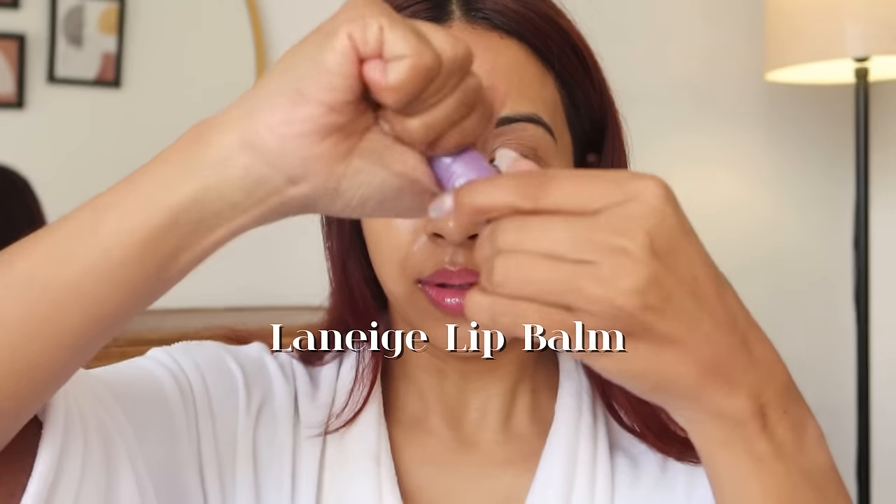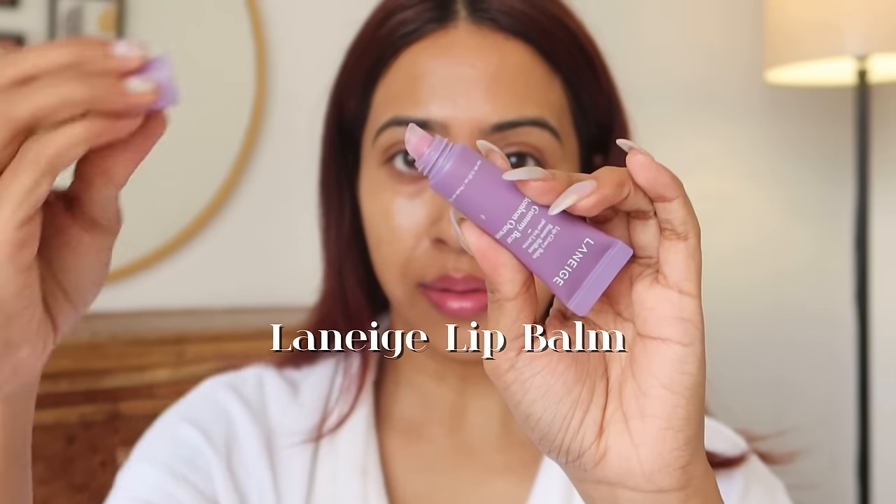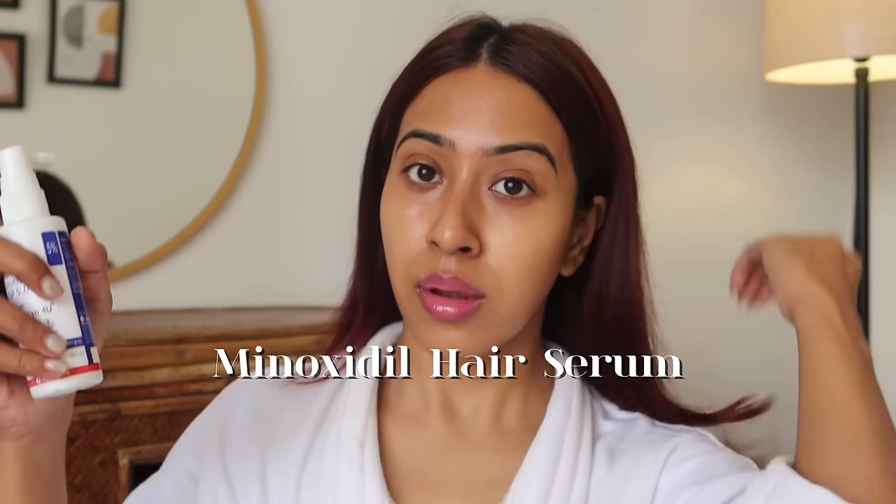After all that is done, I'm of course going to use the Lineage lip balm — this is a very good product to give my lips that hydration.